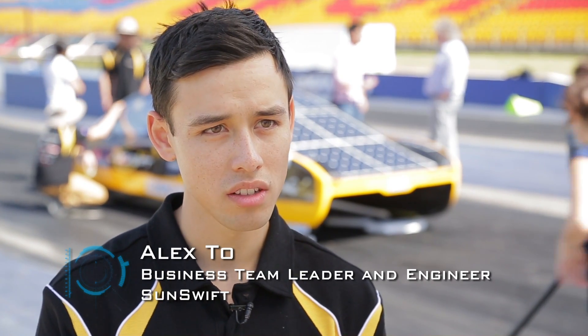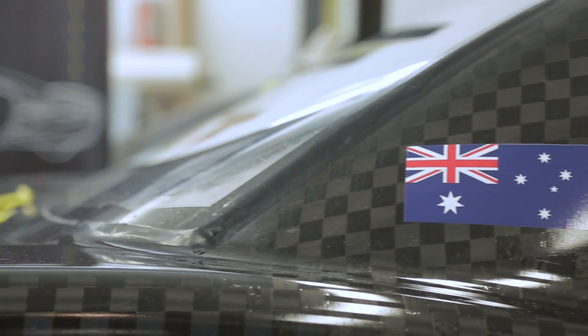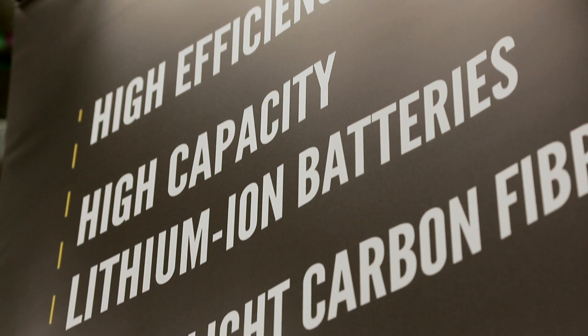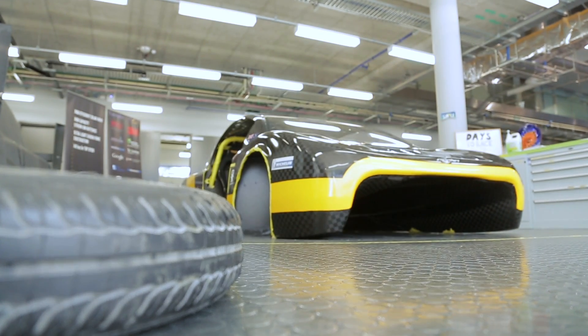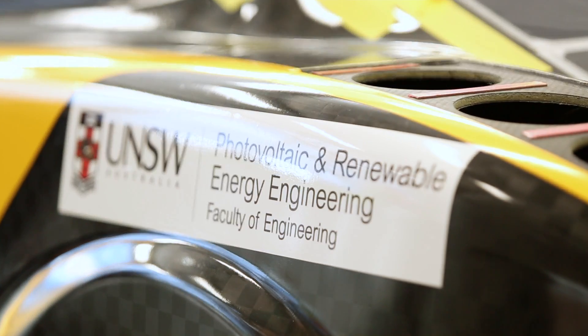This is the first time that Sunswift has entered the Cruiser class as opposed to the Challenge class. The Challenge class is really just about getting from A to B as quickly as possible, whereas the Cruiser class awards points for things such as how many passengers you've taken, the load you took, how many charges did it take you. It rewards you for things which make the car more practical.